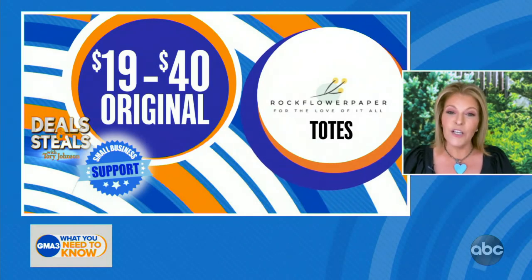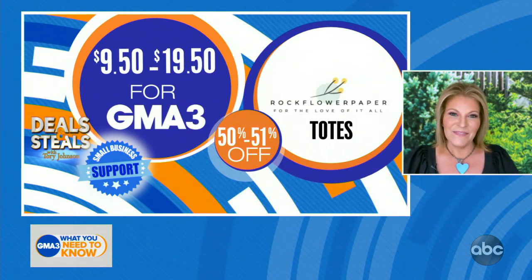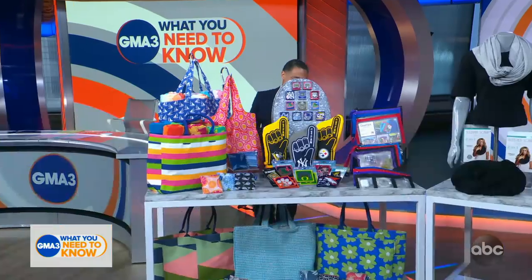And then their canvas carry-all, which I love because there's a water-resistant laminate interior. Amazing prices — all of these, depending on what you choose, singles and sets, start at $9.50. Those reusable bags are great.